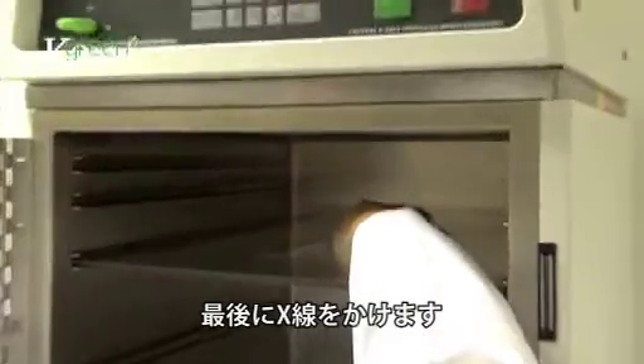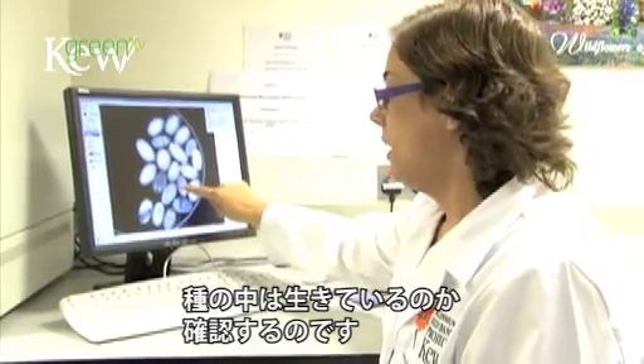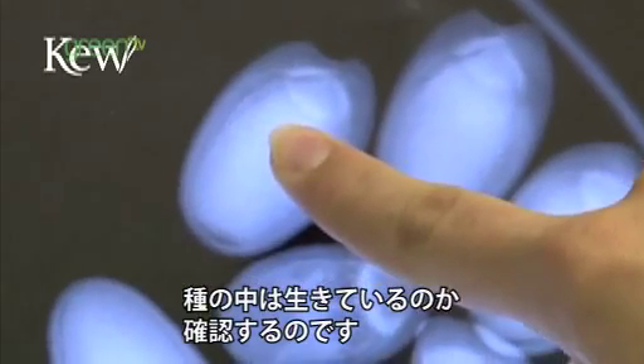The final stage in seed cleaning is that we x-ray a sample of seeds just to confirm that the seeds are in fact healthy, that they contain a healthy embryo and are probably alive.